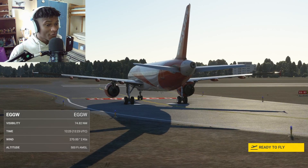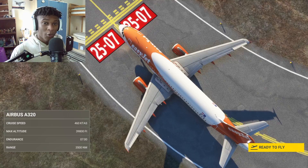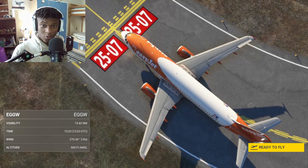Welcome ladies and gentlemen to day 2 of the 12 days of aviation. In today's video we're going to be visiting different airports and doing rejected takeoffs in the Airbus A320.